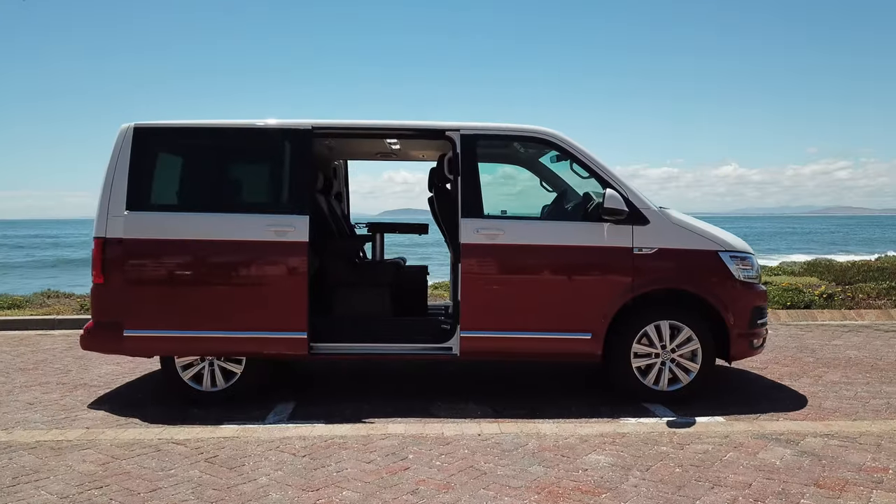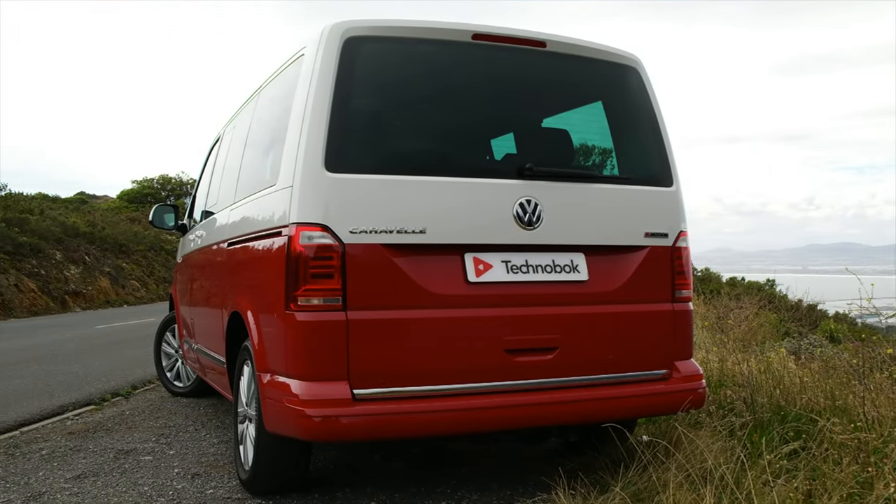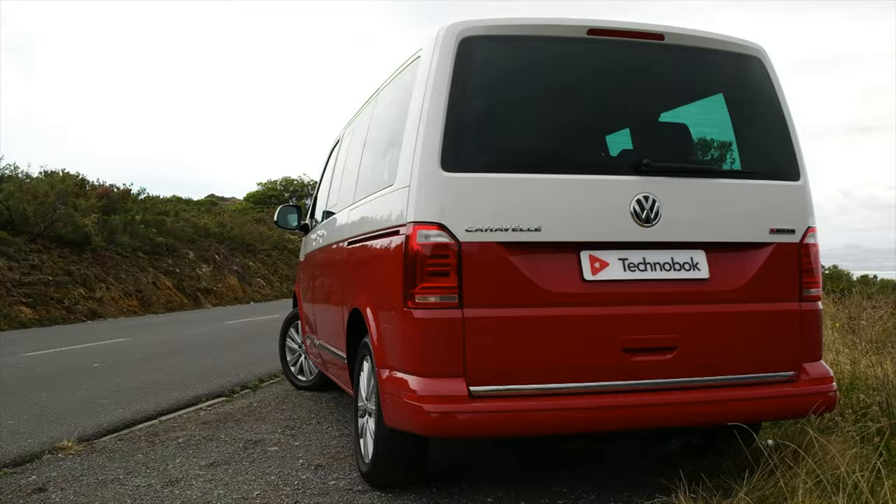This one is the latest one currently available, and it is not only a typical Caravelle in terms of putting a smile on my face every time I look at it — it is simply packed with features. The sign of any great large vehicle is one which doesn't feel its size, and that is what this car is all about.